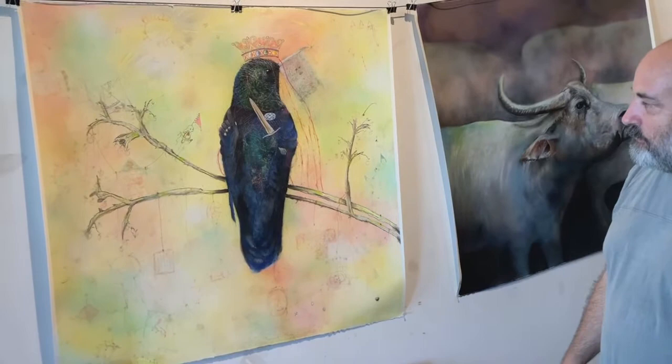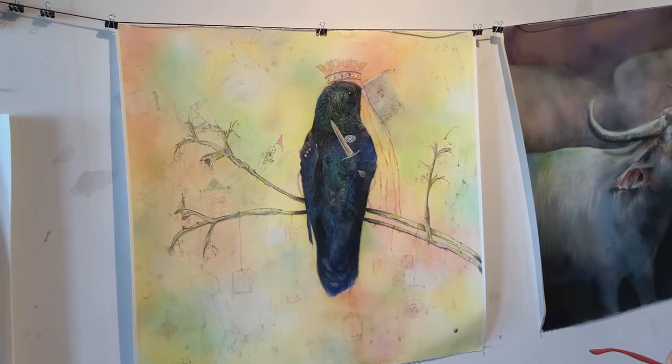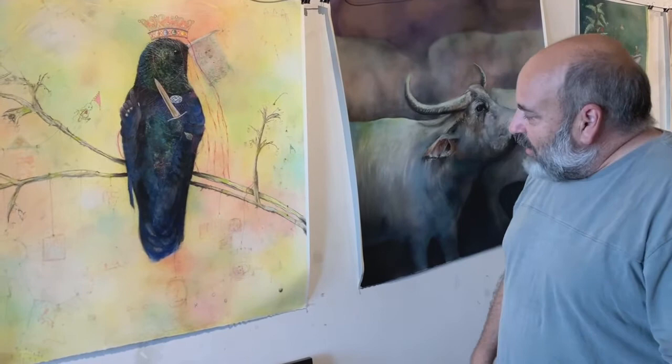So this is chalk on paper — chalk pastel. I like to use all different kinds of chalk pastel, from inexpensive pastels all the way to the most expensive pastels I've been able to find out of Paris. All of them end up going into the works. All of them have a unique job that they can do for me that the others can't. So when you see these, you've got literally everything — everything including the kitchen sink — all together.